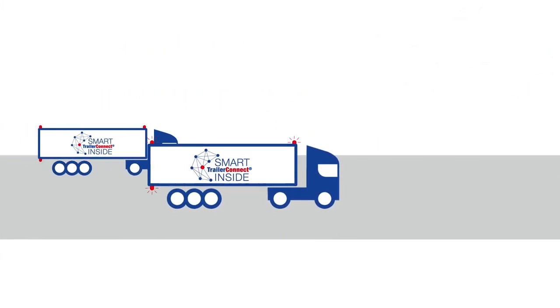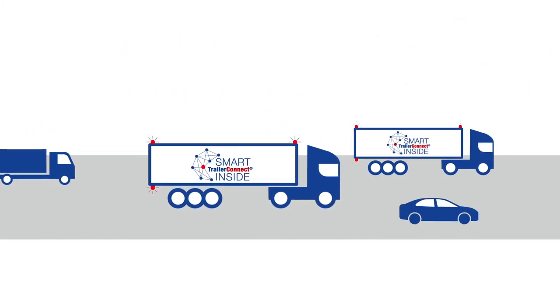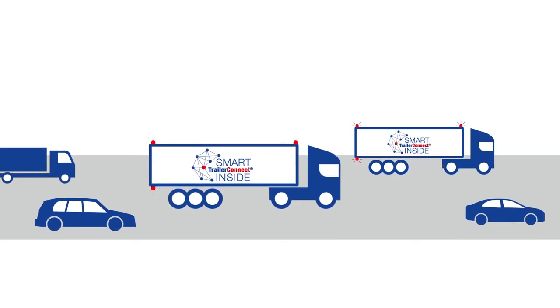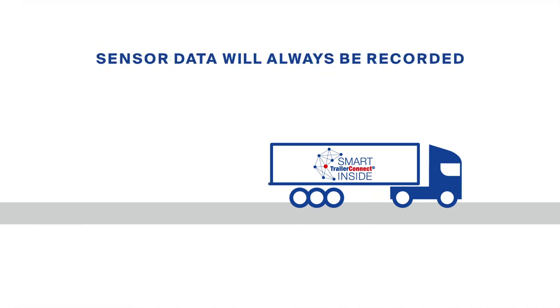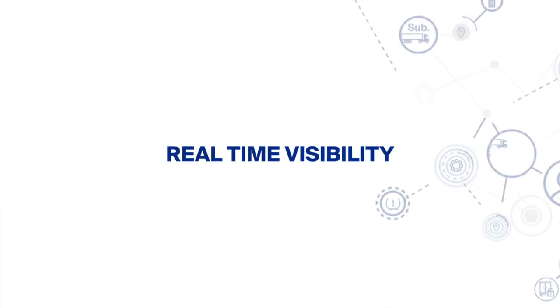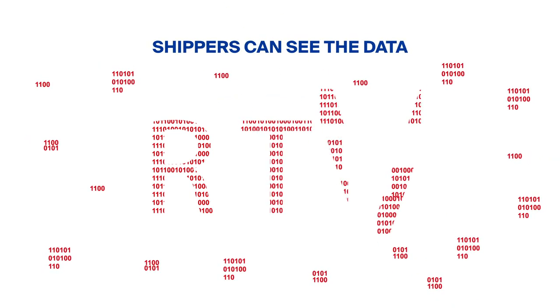Every Schmitz Cargobull vehicle is equipped with Trailer Connect telematics as standard. Sensors record trailer and transport data at all times — for example, when and where the vehicle was loaded and unloaded, or how the load is tempered. Shippers, clients, or customers see this data on so-called real-time visibility platforms.